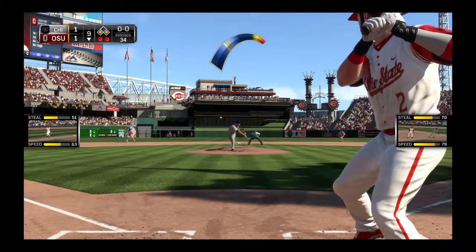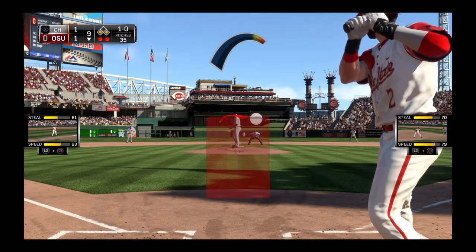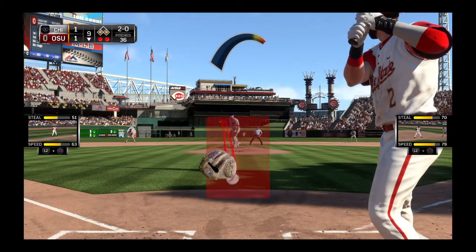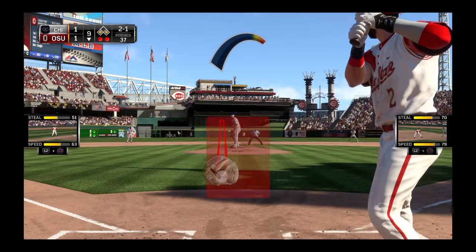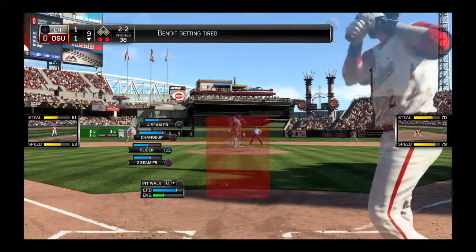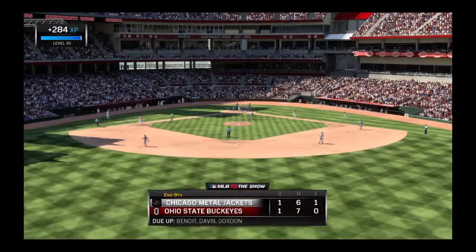First pitch coming. Logan Thomas is the batter now as he looks at a ball, 1-0. The 1-0 pitch — upstairs with it yet again, it's 2-0. He waits, now the pitch — gets the call on the changeup there, 2-1. Off-speed pitch good for strike two. The 2-2 — swing and a miss as the slider sets him down for the final out of the inning.